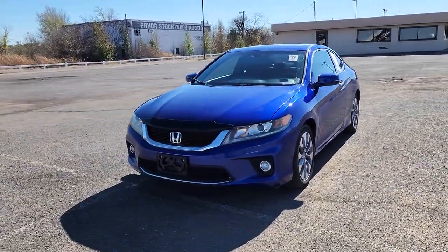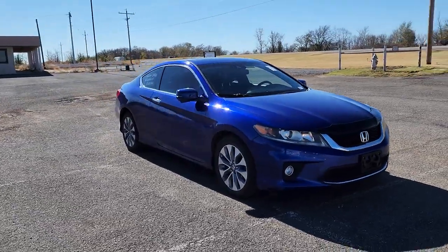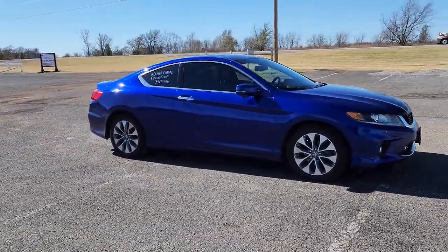Get into the 2015 Honda Accord. This vehicle is an outstanding buy with fewer than 150,000 miles on the odometer.